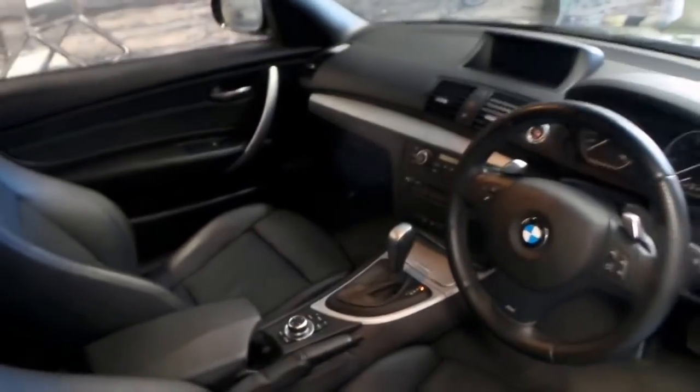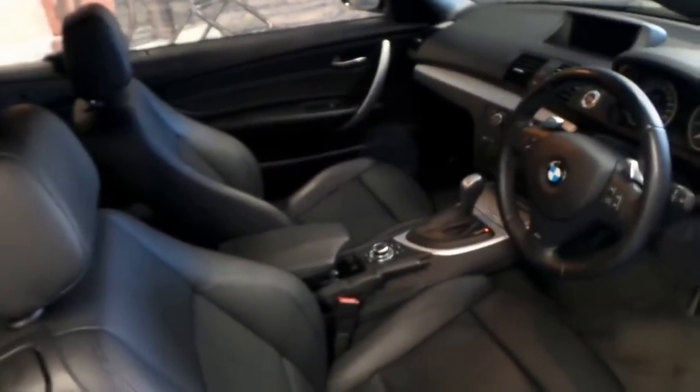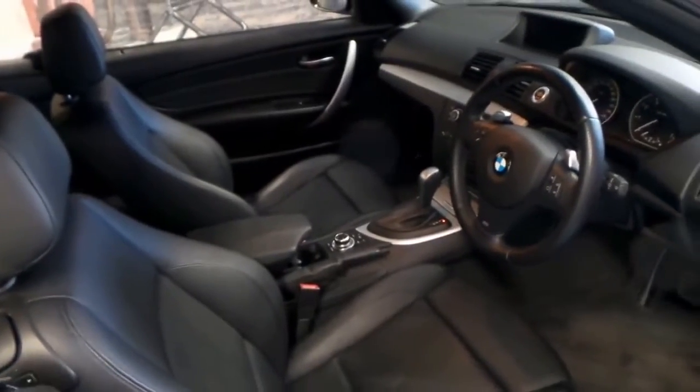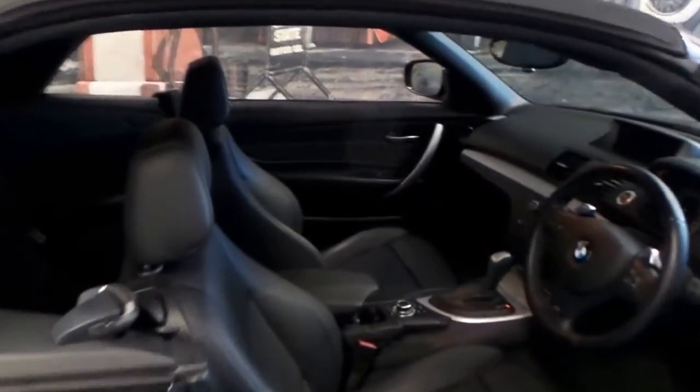It's got the fully automatic transmission, the Xenon lights, and I've driven the car and it drives absolutely perfectly, as you would expect for a car with just 36,000 kilometres.